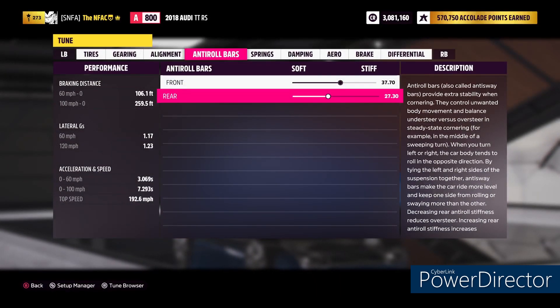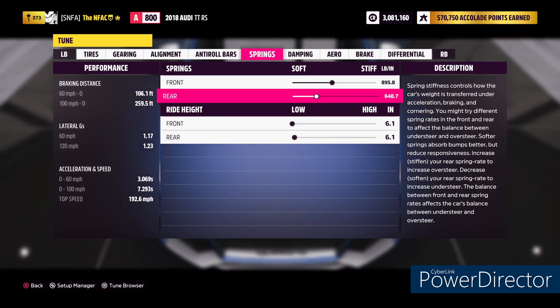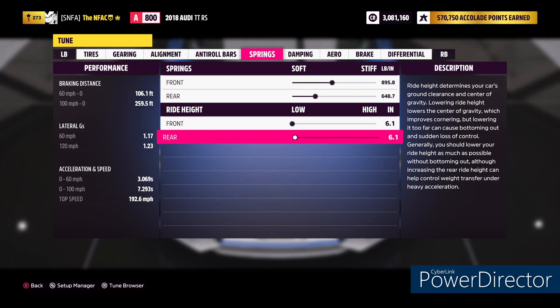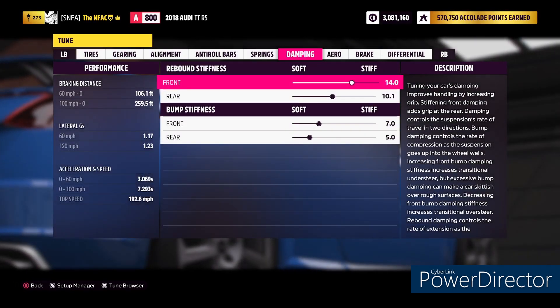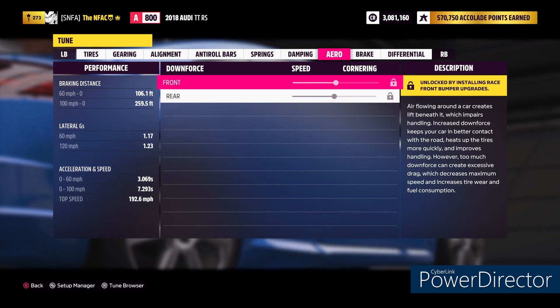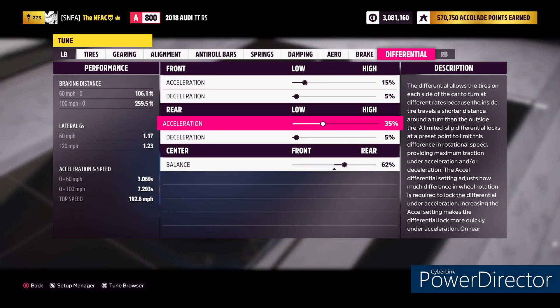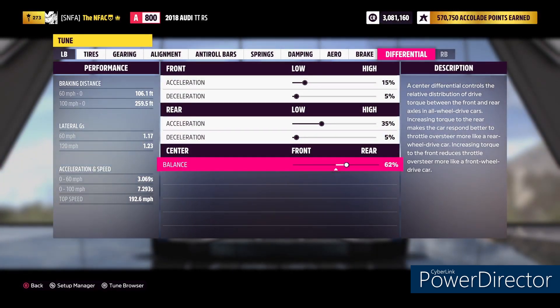Anti-roll bars are 37.7 in the front, 27.3 in the rear. Springs are 895.8 front, 648.7 in the rear. Ride height is 6.1 and 6.1. Damping is 14, 10.1, and then 7 and 5. Aero is untouched. Brakes are untouched. Differentials: 15, 5, 35, 5, 62.